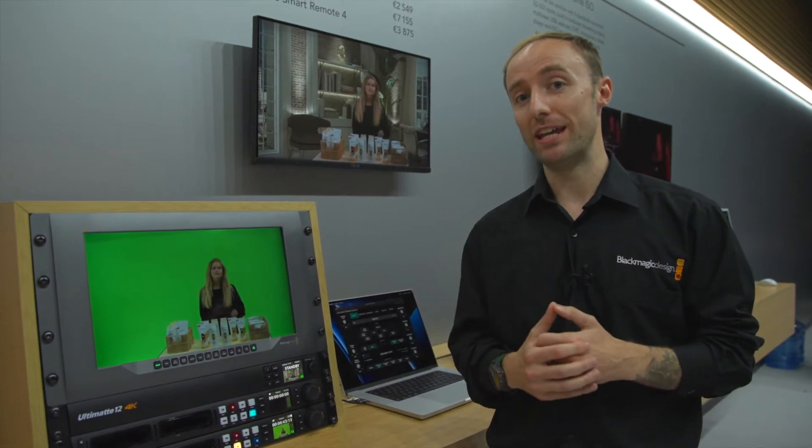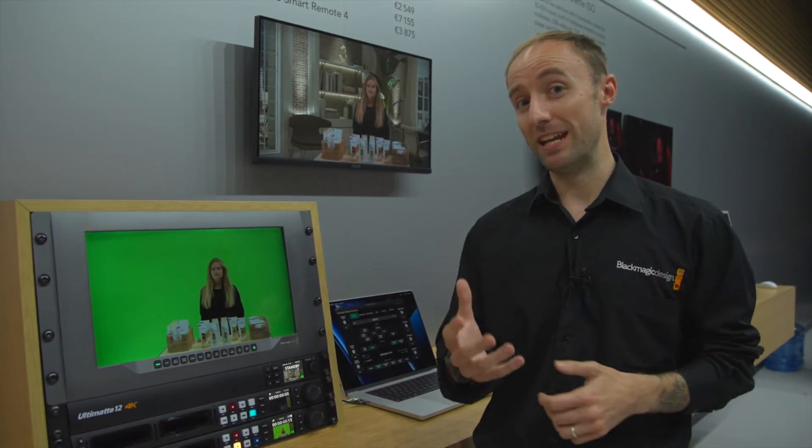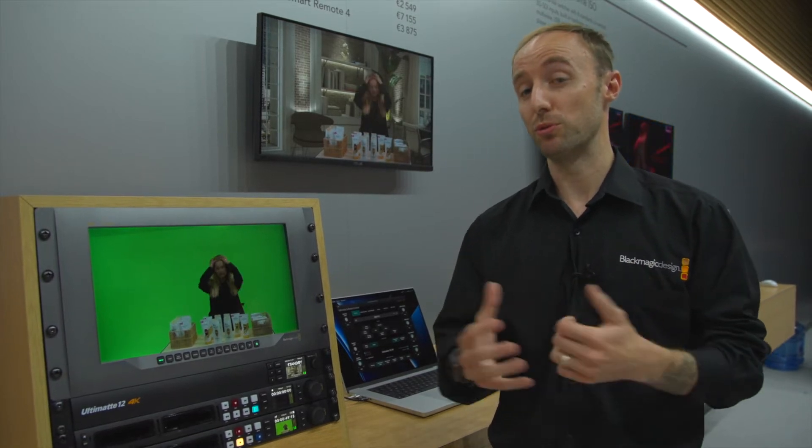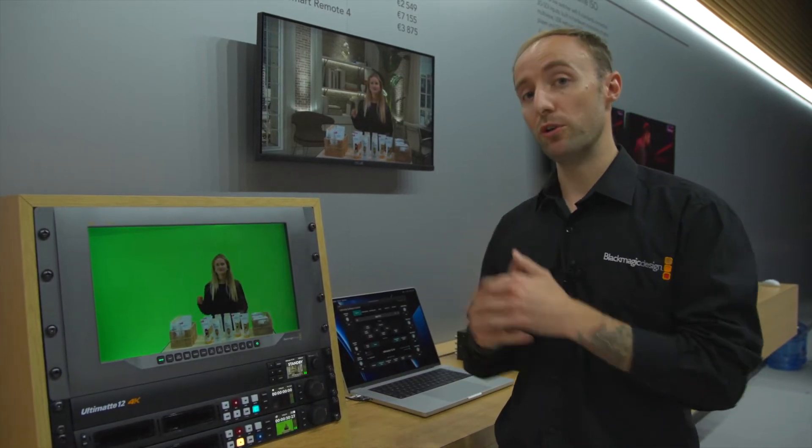Hi there, Darren from Blackmagic Design here at IBC 2022, where we've announced four brand new models of Ultimatte to our range. Ultimatte has an amazing pedigree and a 40-year history, having been the industry standard for compositing and virtual productions and virtual sets. So we've released four new models into that range.